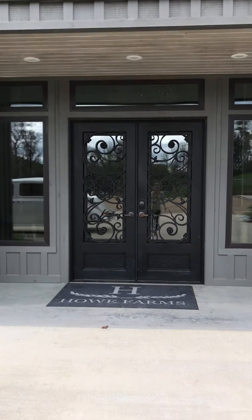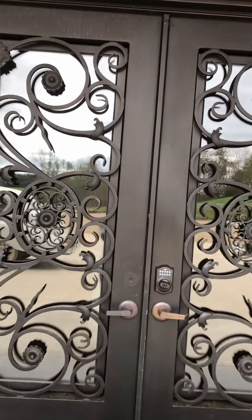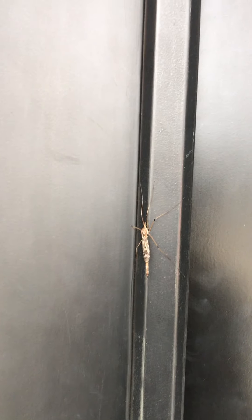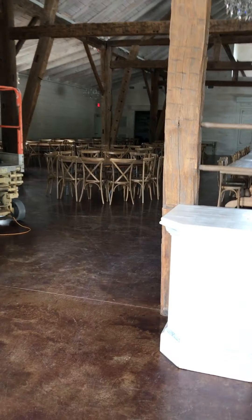Check out these awesome doors — they're huge and they're iron. They're so cool. All right, in we go.